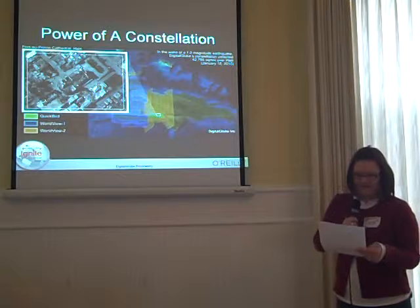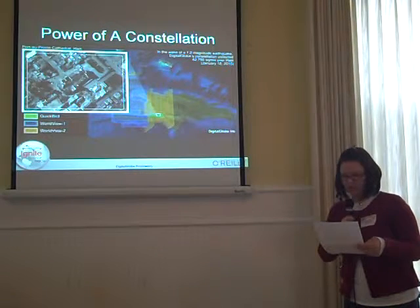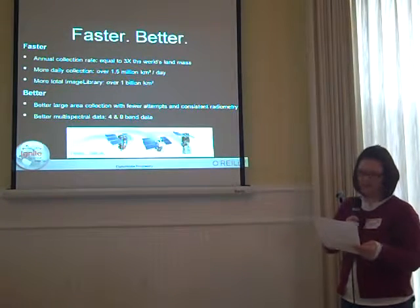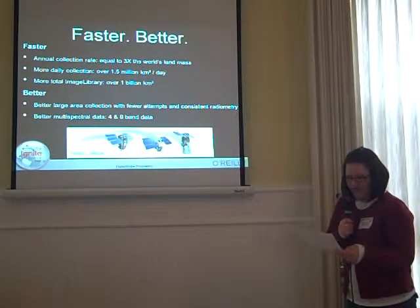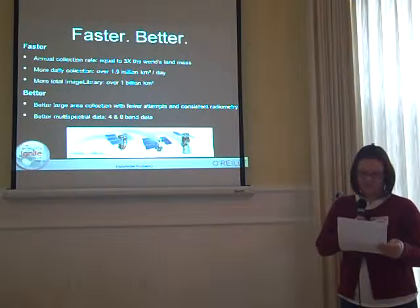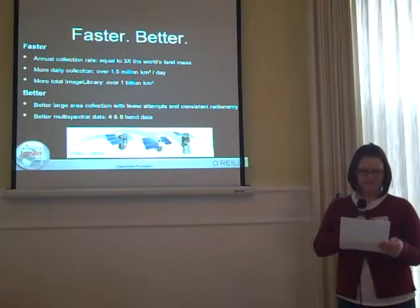The power of our satellite constellation is even more evident when natural disasters occur. On January 18, 2010, our constellation collected over 40,000 square kilometers of imagery over earthquake-stricken Haiti. Thank goodness catastrophes like Haiti do not happen every day. However, change does — and in order to accurately detect change, a robust imagery archive is a must.